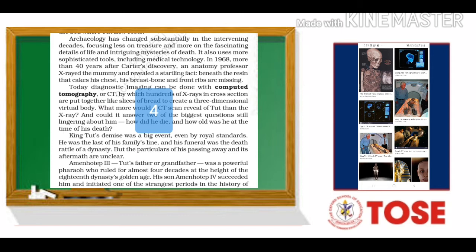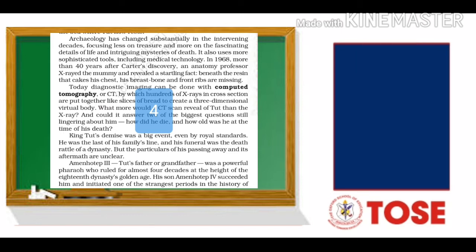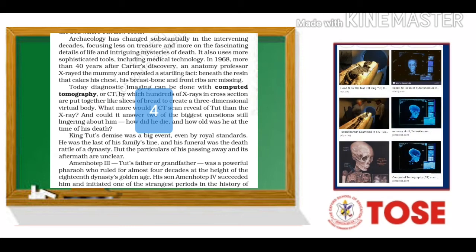Today, diagnostic imaging can be done with computed tomography. Computed tomography — computed means obviously computerized and tomography is a technique of body examination through x-ray — by which hundreds of x-rays in cross sections are put together like slices of bread to create a three-dimensional virtual body.